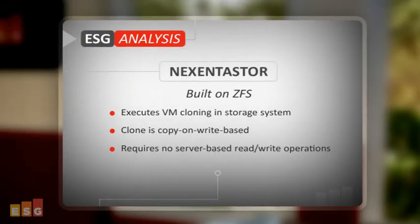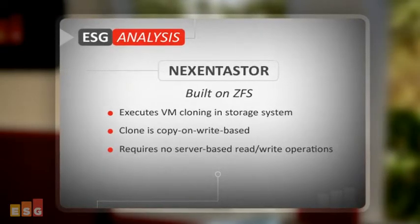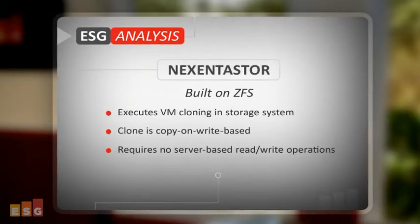Since Nexenta Store is built on ZFS, it leverages ZFS snapshot capability to create clones that basically don't take up any space. This cloning process doesn't use CPU resources or take up any additional disk space like VMFS does.